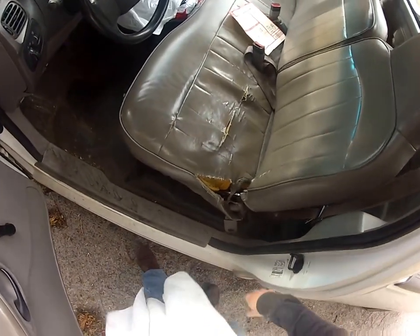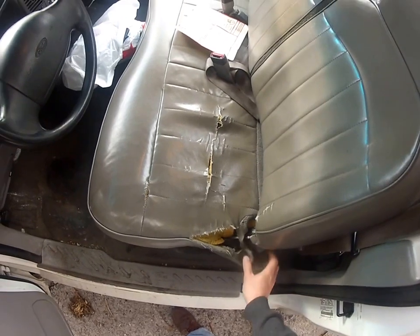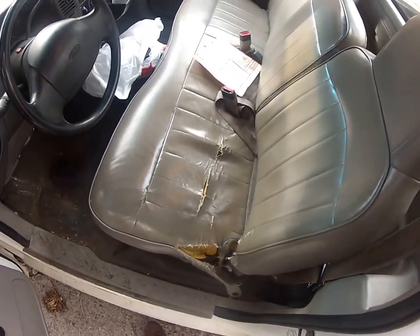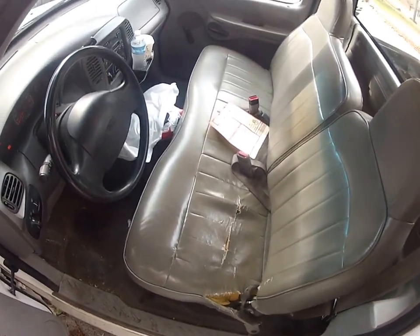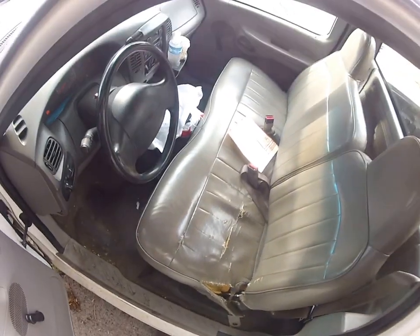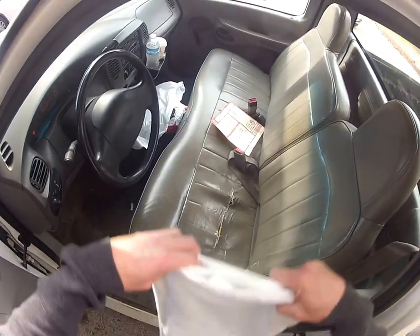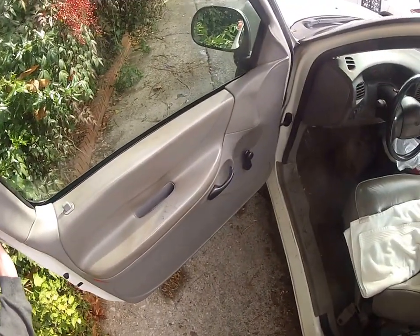Really the only wear and tear on this truck is the poor seat, which for 116,000 miles is kind of disappointing. But I mean, it is 20 years old, and most of the miles have just been short trips, short runs around town making deliveries.